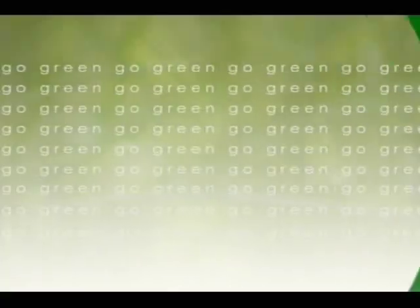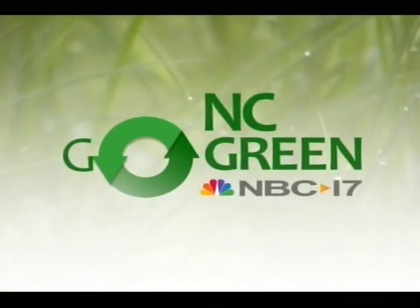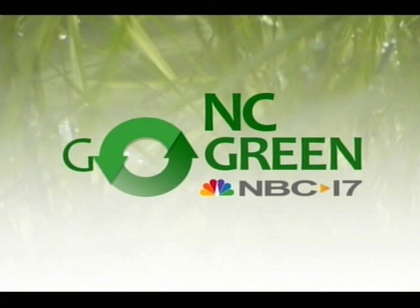Putting off getting compact fluorescent bulbs for your home because perhaps you didn't like your options? Well now there are plenty of choices for every room in the house — CFLs that give off a light that's very close to the warm tones of incandescent bulbs. We show why the time to buy is now in tonight's Go Green Report.